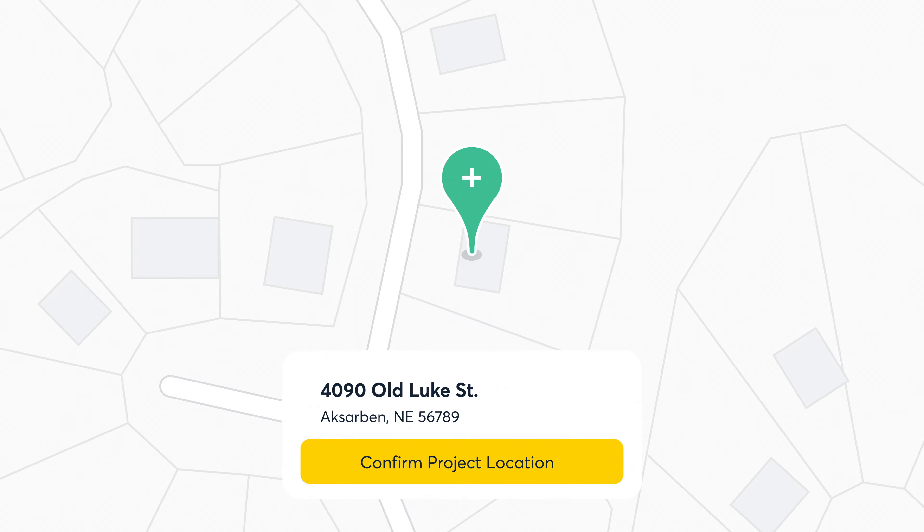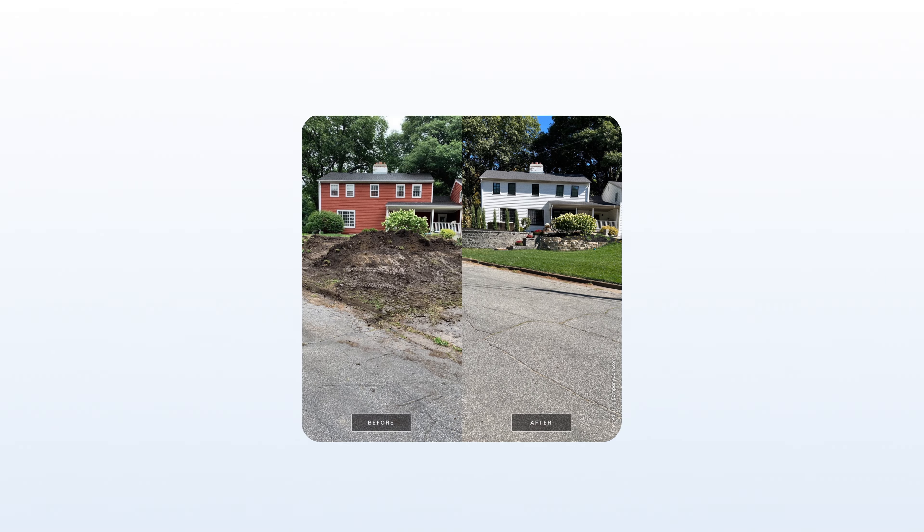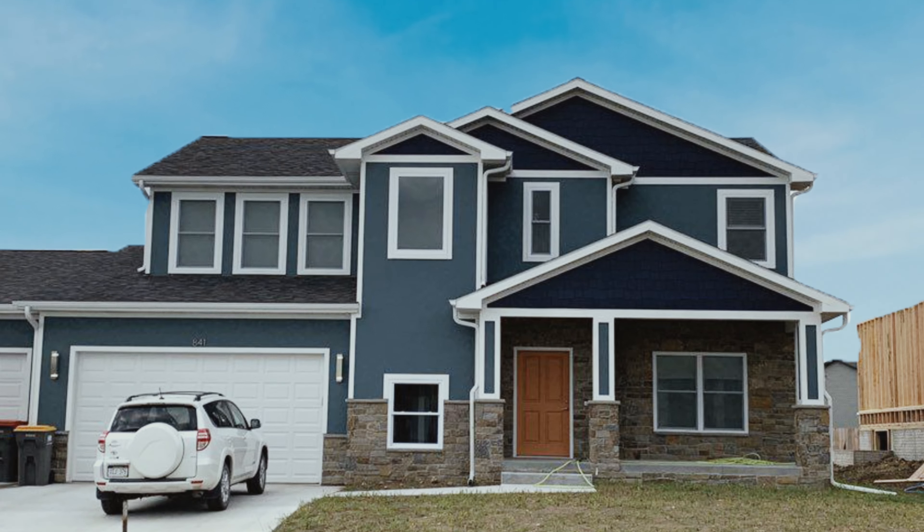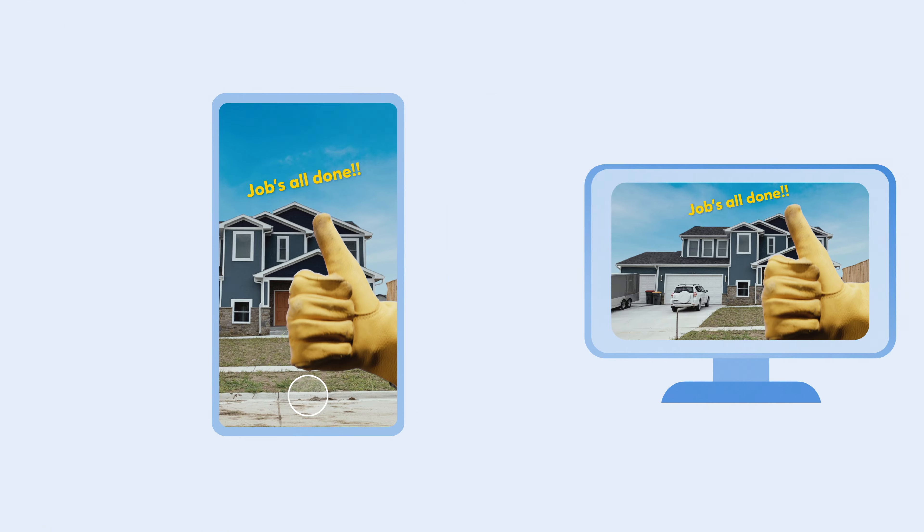When anyone from your team arrives at the job site, it recognizes their location, so all the photos, videos, documents, before and after photos, and even walkthrough videos they capture are organized under that job, synced across your company, so everyone can find them immediately, anytime they need them.